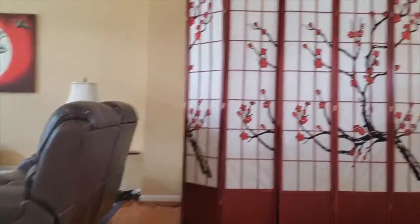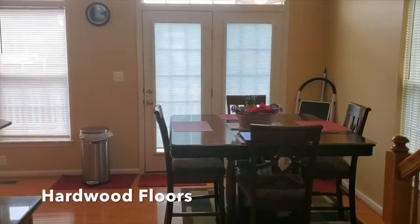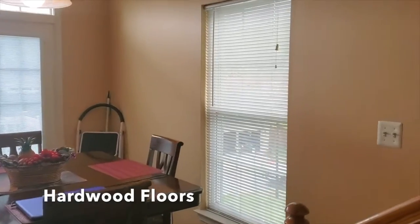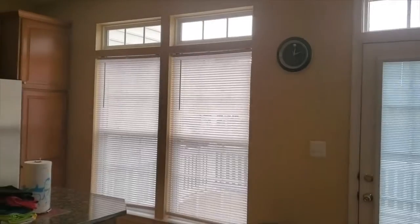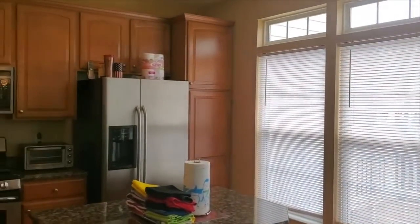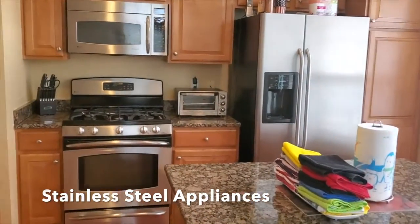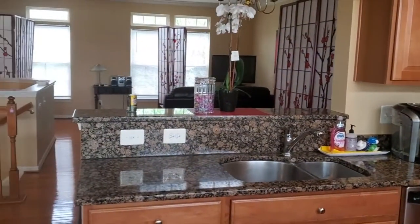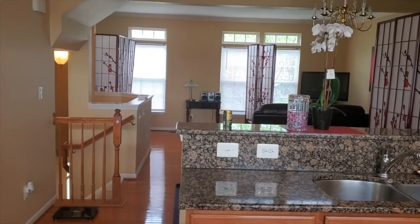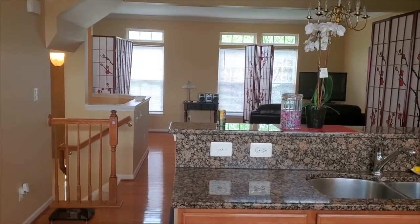Here we are on the main level — hardwood floors. There is an eat-in kitchen with lots of light, stainless steel appliances, a kitchen island, and granite countertops. And then you can see the dining room and family room over there — again, all hardwood floors.